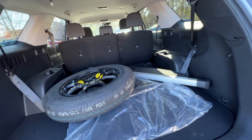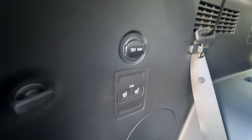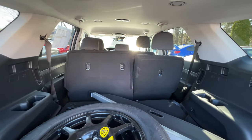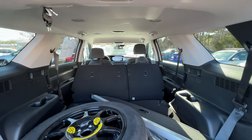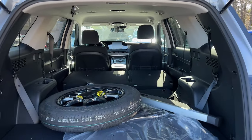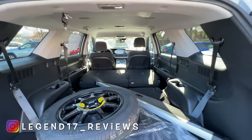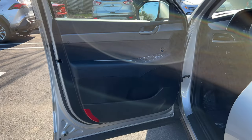There are two cup holders in the cargo area, and on the left there is a 12-volt outlet and buttons to drop the second row. With the second row folded down there is just a ton of space — this SUV is very spacious.